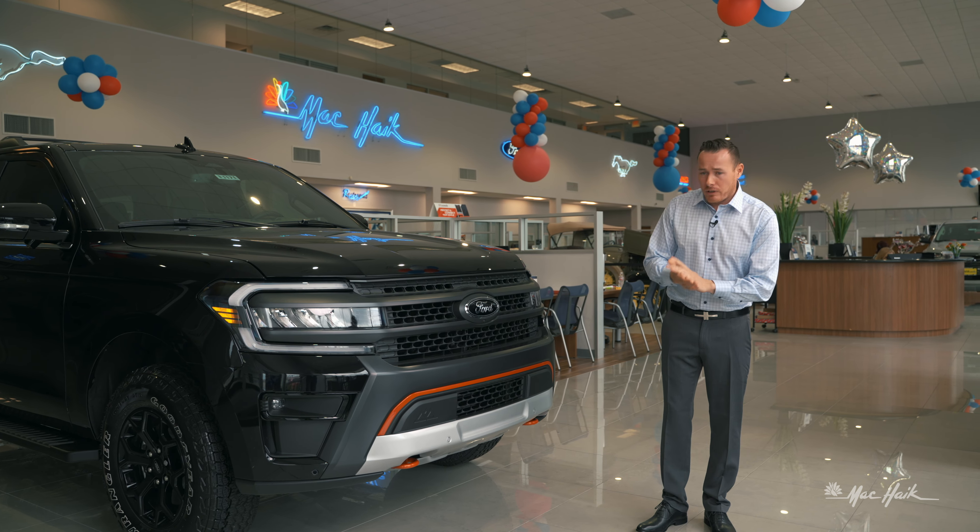Moving on towards the inside, I want to talk about the reverse cargo management system. A lot of folks are just not aware that they have it. Starting from 2018 and moving into current, you have these little tabs — one on either side of the vehicle. You grab this shelf, lift it up, flip it over, and lock it into place. What that does is, since you potentially don't have a Max, it creates a shelf for the vehicle so you can pack more gear inside, and you still have roof rack and roof rails if you need additional space.